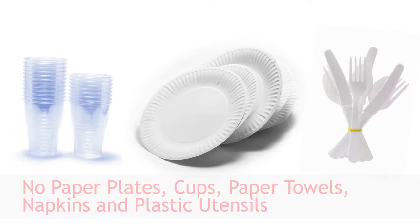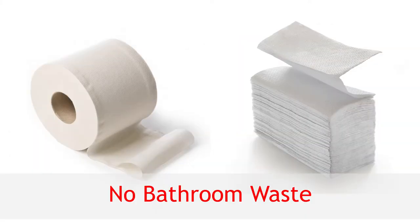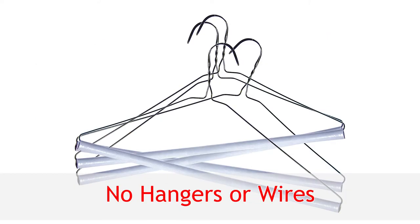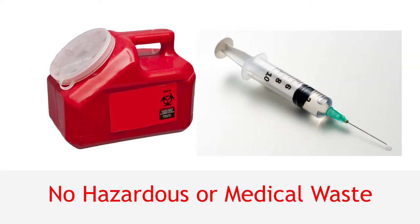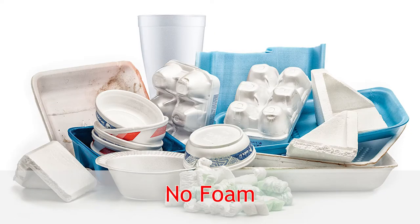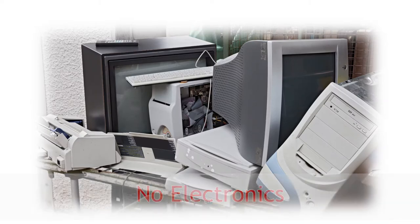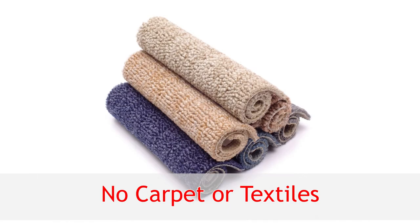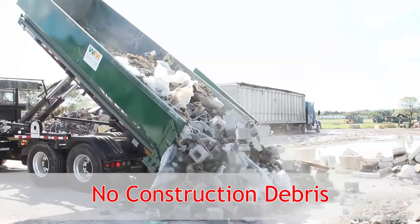Also excluded are food waste; paper plates, cups, paper towels, napkins, and plastic utensils; bathroom waste; hangers or wires; small appliances; hazardous and medical waste; yard waste; foam; electronics; carpet and textiles; fabric and cloth; and construction debris.